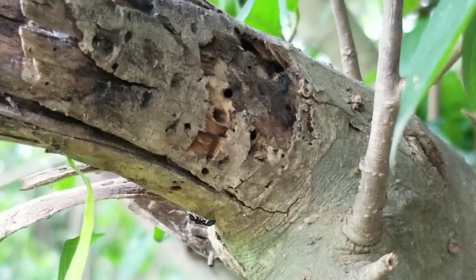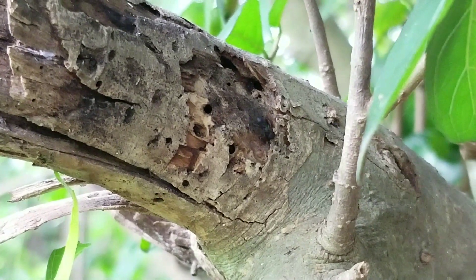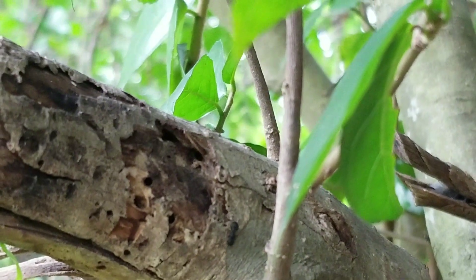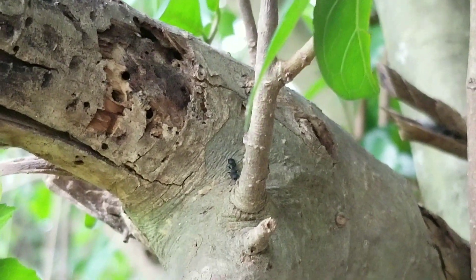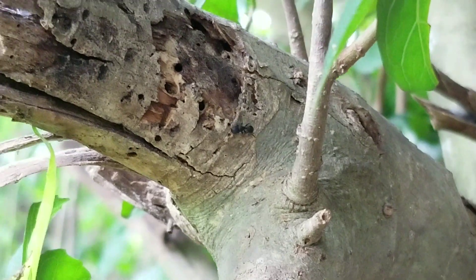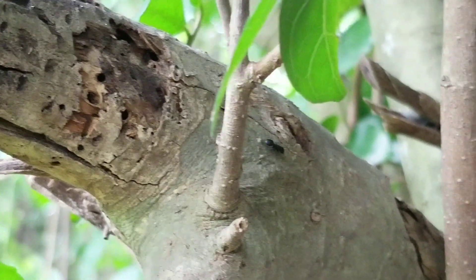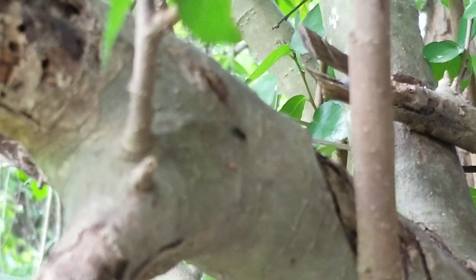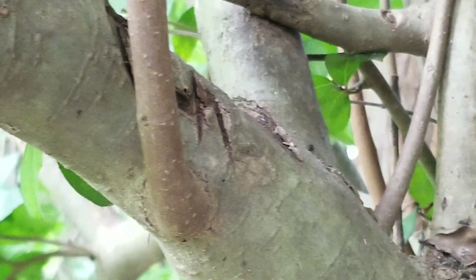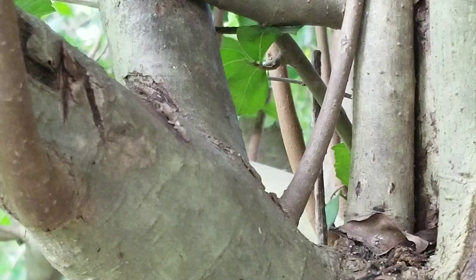I will not stop now — I thought the activity had stopped, but it seems it has increased actually. You can see there's an ant in the back going up, and this one coming out. The area is actually full of ants.